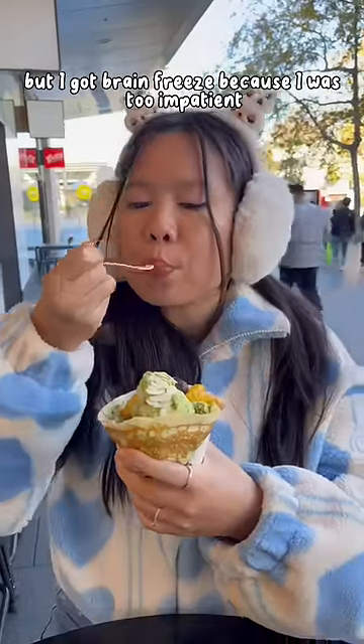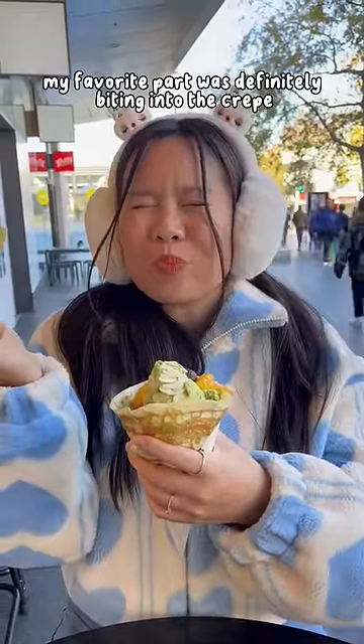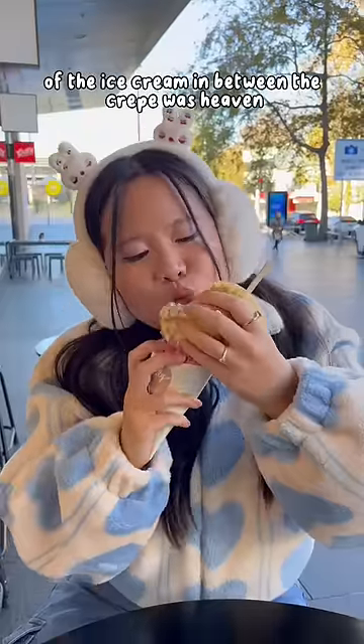My favorite part was definitely biting into the crepe — the texture of the ice cream in between the crepe was amazing.